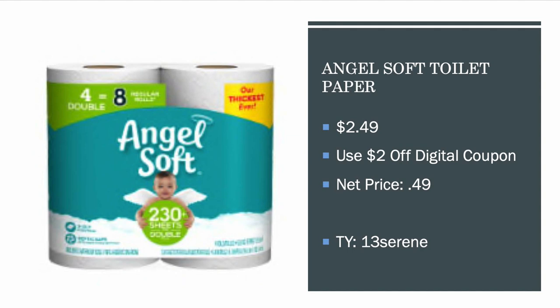This is probably my favorite deal of them all — thank you to 13serene on Instagram. The Angel Soft Toilet Paper is $2.49 for the four double roll pack. There's a huge $2 off digital coupon you can load to your card, making these $0.49. That's unreal! I cannot wait to stock up on that.